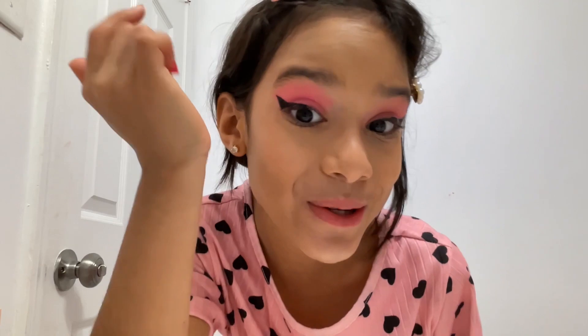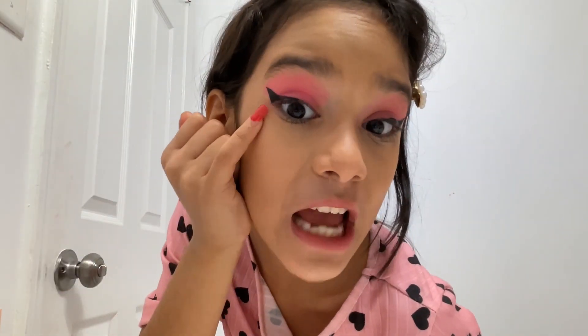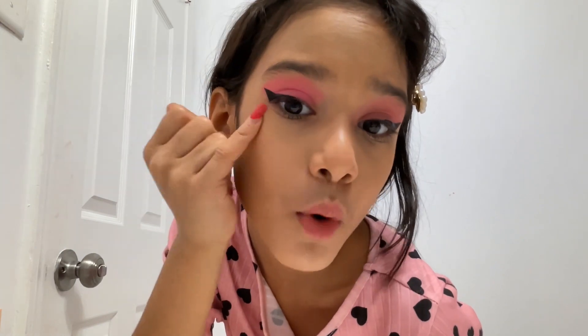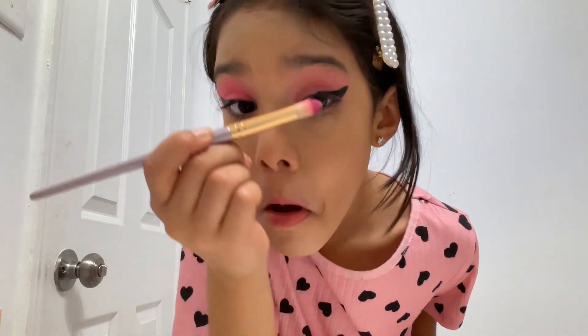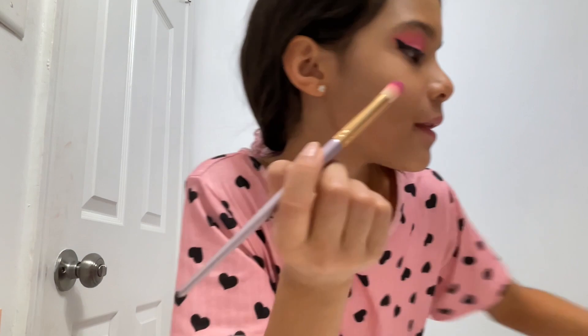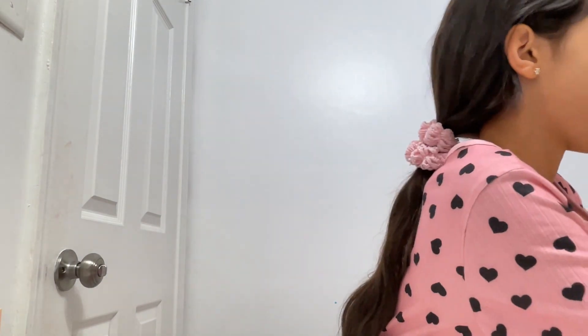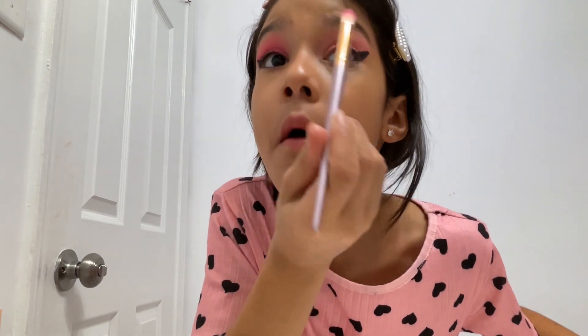Okay guys, I'm back. As you can see, I did it perfectly. I needed to make this side fatter, like more bigger, fatter, because this one was fatter, but that's okay. Let me just put some more eyeshadow because this side is lighter and this one's not, so I need to make them match.